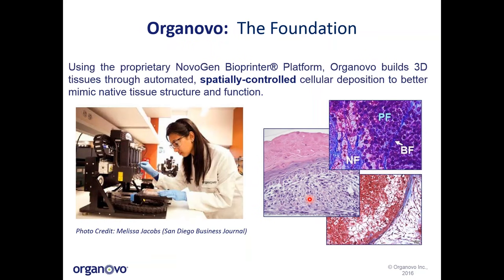I wanted to talk a little bit more about our core technology. Shown on the left is our proprietary Novagen bioprinter platform. Our scientists can use this proprietary system to build 3D tissues through automated spatially controlled cellular deposition. Shown on the right are several examples of tissues we have built on site, including a full thickness model and different aspects of our 3D liver tissue, demonstrating the ability to better mimic native tissue structure and function by controlling how and when cells interact with each other.